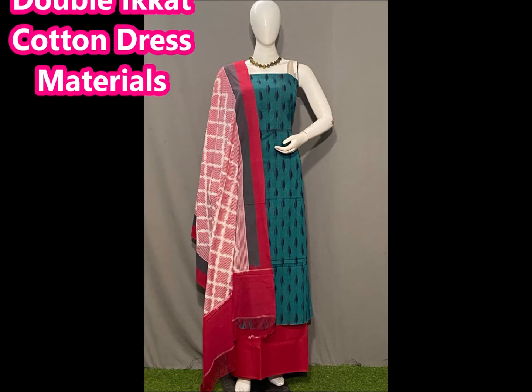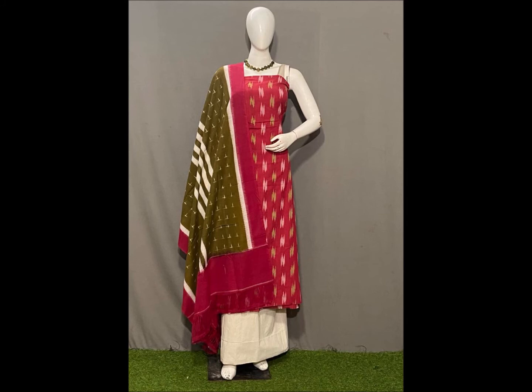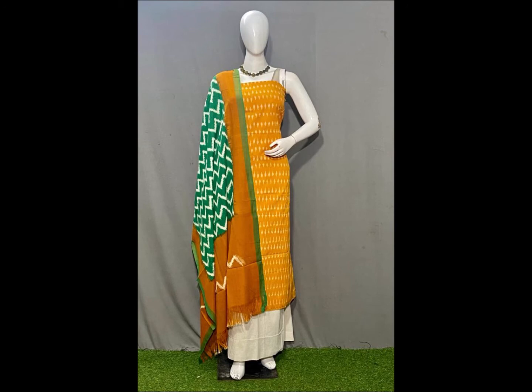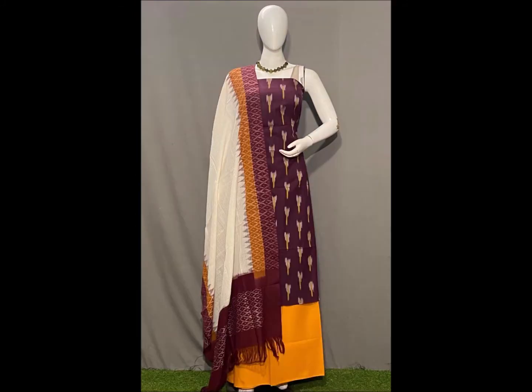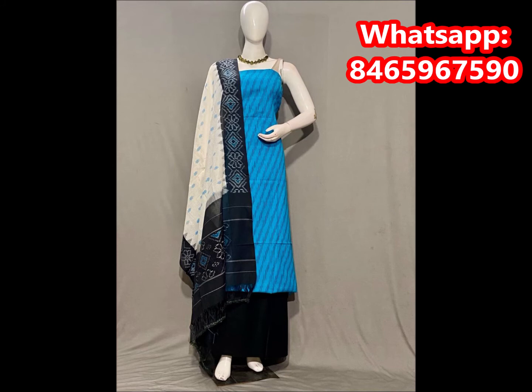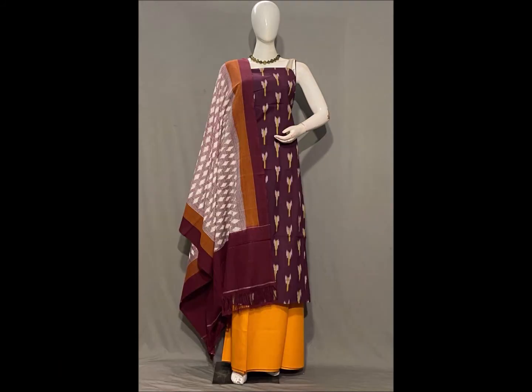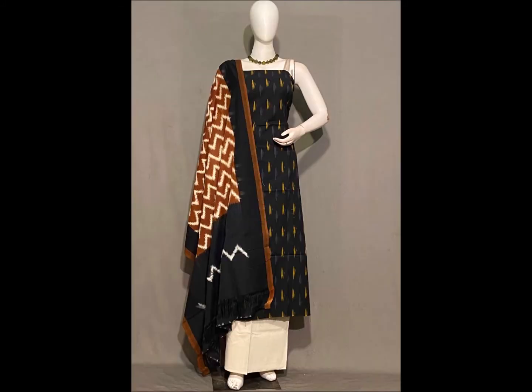This is a pure double-cut cotton dress material. I have the same design as well. I will compare the design and see the price change. It is the same quality as double-cut cotton rust materials. There is a difference in the design. The price of this rust material is about 1600 rs. The top is 2.5 meters and the bottom is 2 meters. There is a decent look with rare unique color combinations.